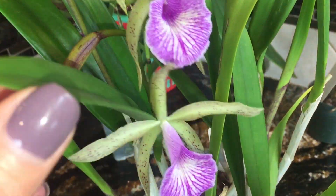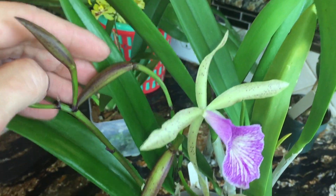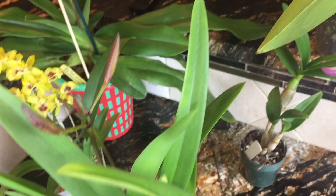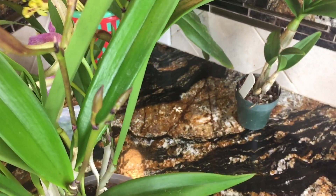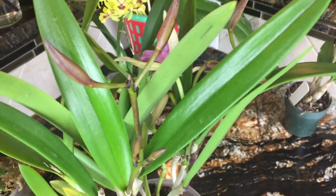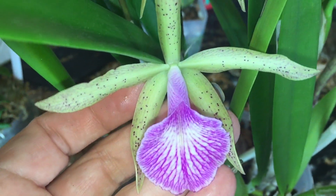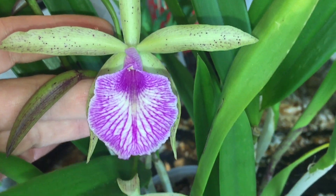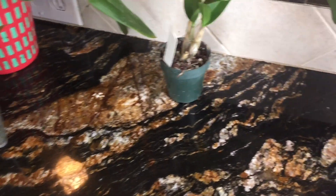This is my favorite — Brassocattleya Cosh Wallace. Last time it bloomed with three spikes; this time I got five. Each spike has two buds, and only the first one has opened two flowers so far. When they all bloom together, if the first flowers still stay when the last one opens, it's going to be a beautiful plant. Green petals come from the parent Brassavola Little Stars, and the freckles come from Cochlioda pennycuroda, if I'm right. The fragrance is amazing. Love her.